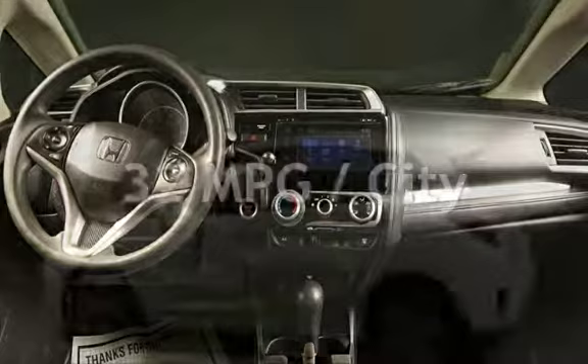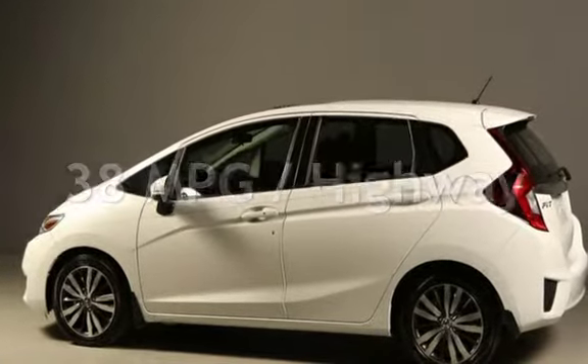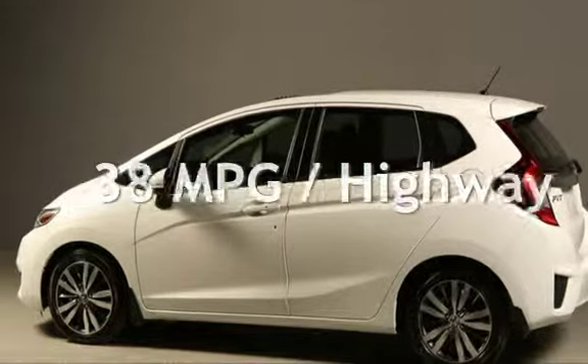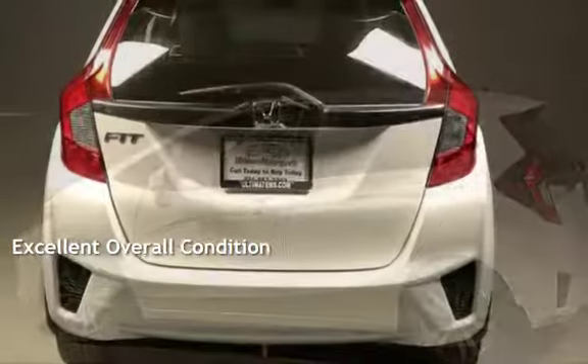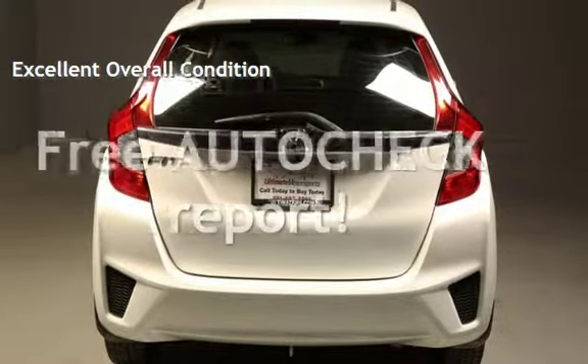Estimated fuel economy for this vehicle is 32 miles per gallon in the city and 38 miles per gallon on the highway. This vehicle is in excellent overall condition. Ask to see the free auto-check vehicle history report.